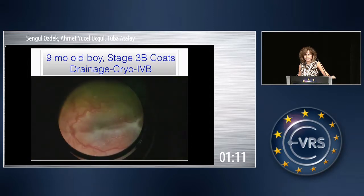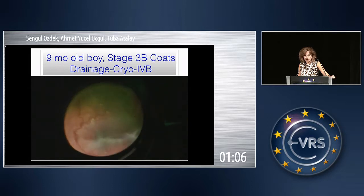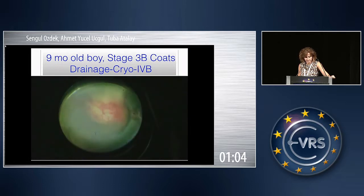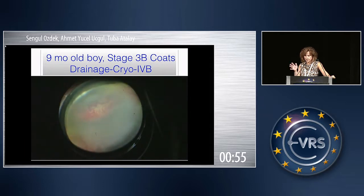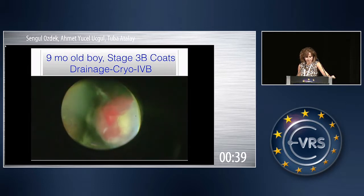The retina is now almost attached, and then I usually start cryo at this stage. If I see telangiectatic vessels which are very crowded in the contracted retina, you can put some direct laser during the surgery — not indirect but direct laser — just towards the telangiectatic vessels, in addition to cryotherapy.